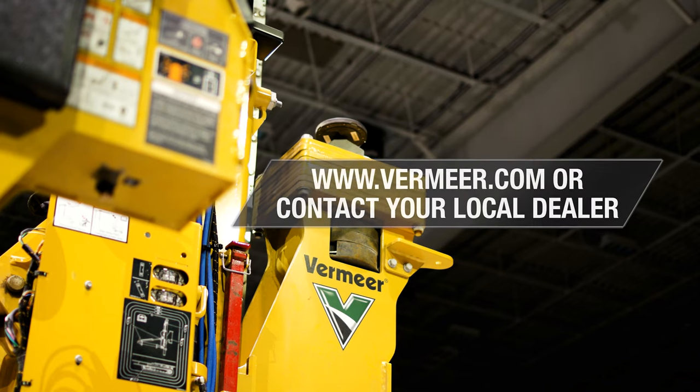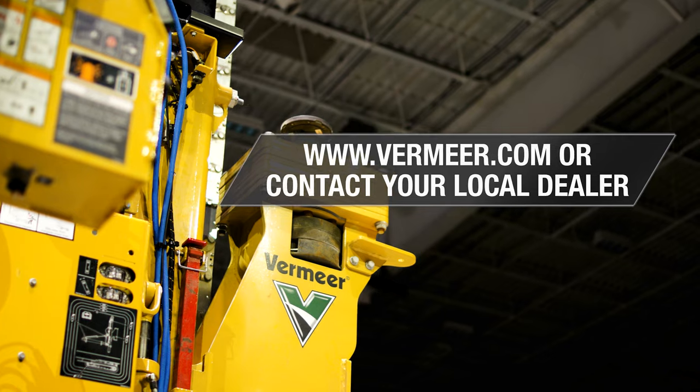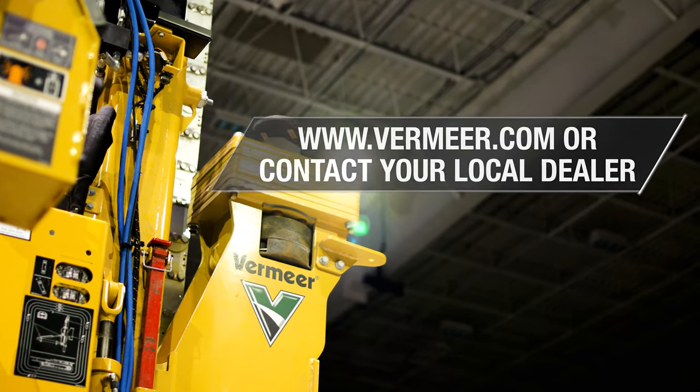For more information on the PD-10R and Vermeer pile drivers, visit Vermeer.com or contact your local dealer.